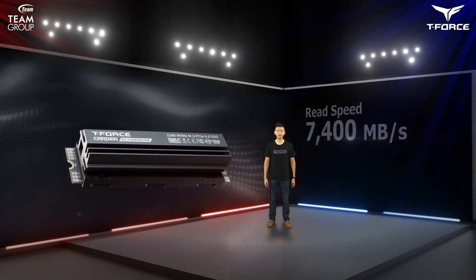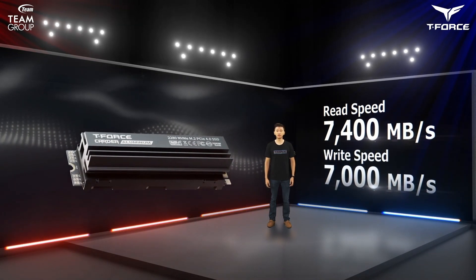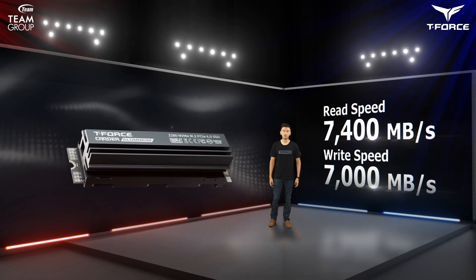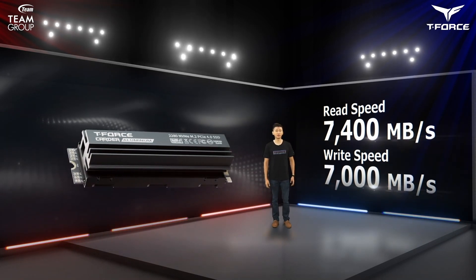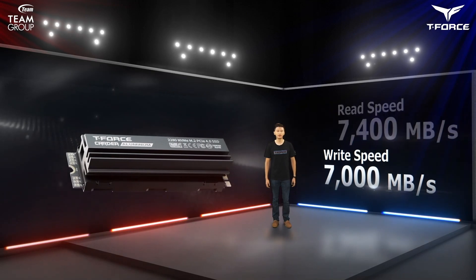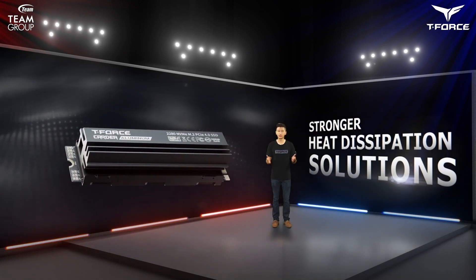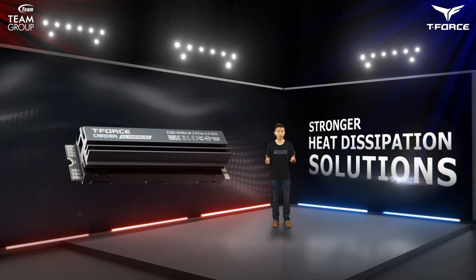PCIe 4.0 technology has matured and Cardea Aluminum can deliver ultra-fast 7 GB per second speed, which is very close to the maximum speed defined for Gen 4x4 by PCIe SIG. The heat generated from such high speed is also shocking and requires a stronger heat dissipation solution to maintain high speed operations.